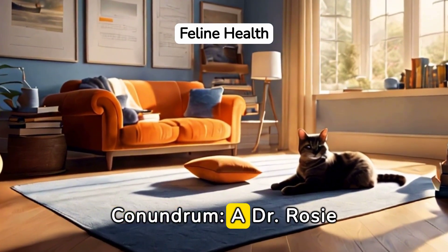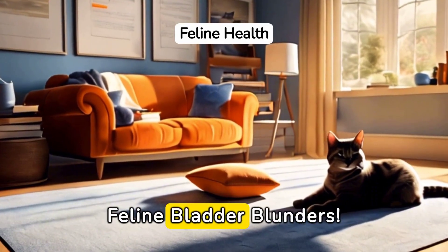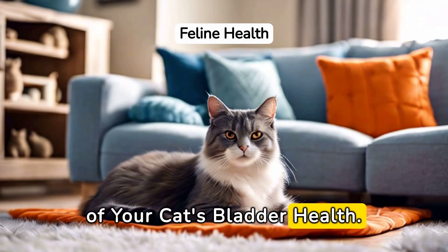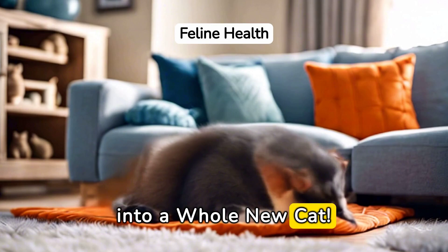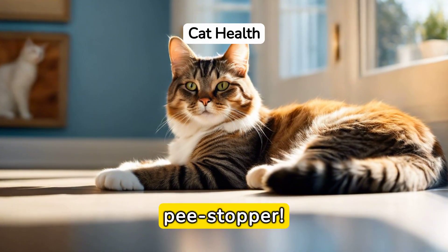Decoding the Cat Conundrum — a Dr. Rosie DVM guide to understanding and preventing feline bladder blunders. Today, we're getting to the bottom of your cat's bladder health. Because let's face it, when kitties got urinary woes, they can turn into a whole new cat. This is about as enjoyable as passing a kidney stone — a real pee stopper.